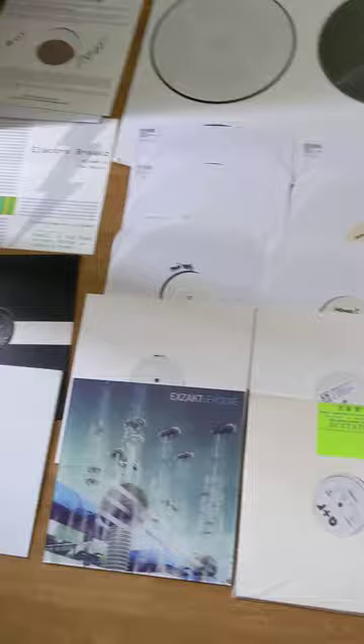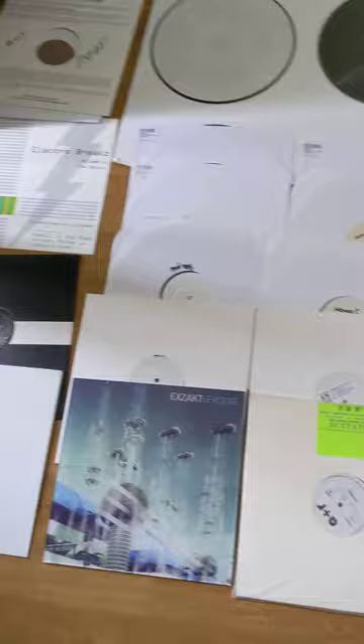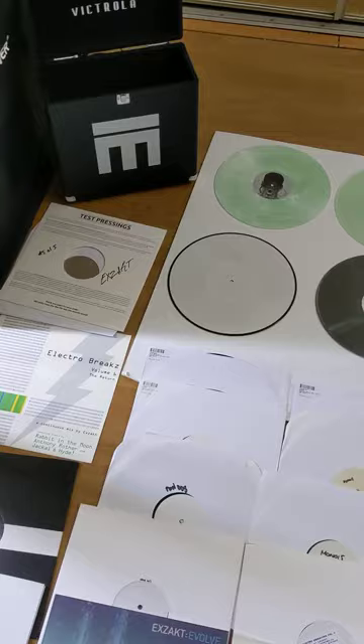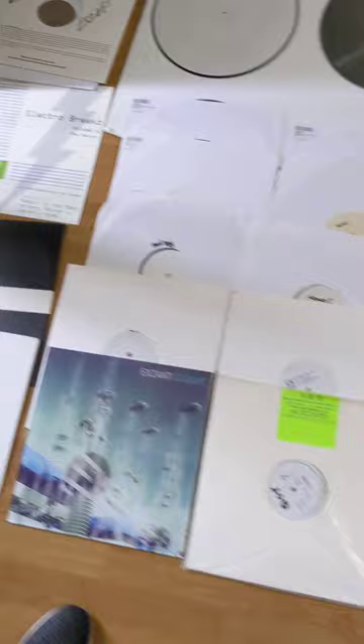And what better fitting than to let this get into the collection of an Exact Monotone fan. If you're serious about this, hit me up. Thank you so much for your attention — I love everybody that supports my music, I feel very blessed and very lucky. I look forward to talking to whoever is interested in getting this awesome collection. Thank you so much, everybody. Have a great day. Exact out.